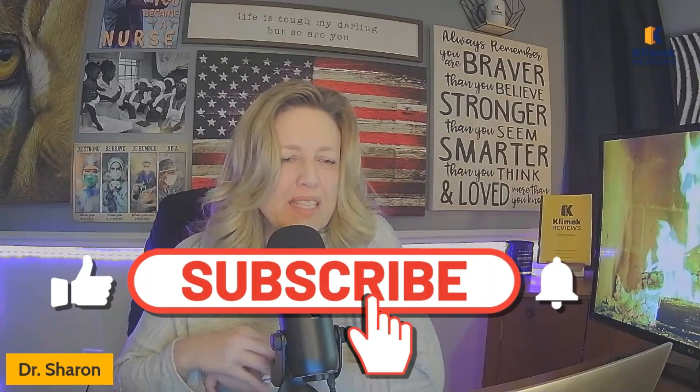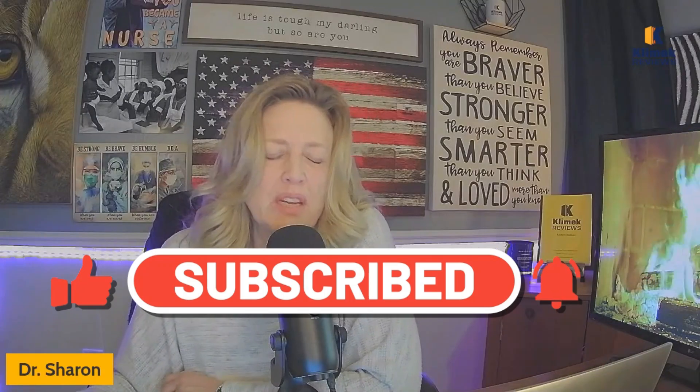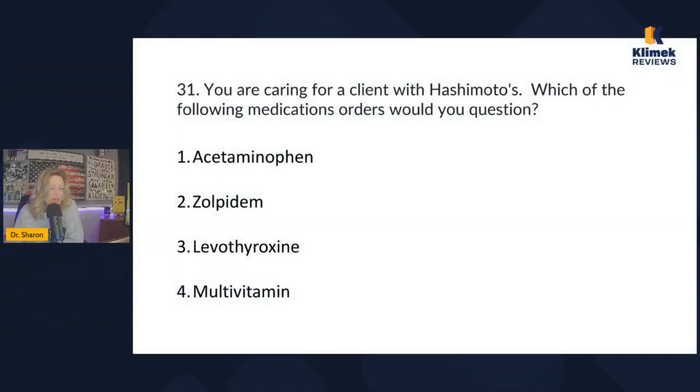Welcome, Clinic Review family. This is number seven of our farm videos. We're going to be doing five questions of the 50 essential meds that you have to know. Welcome — go to clinicreviews.com to see when any of our upcoming reviews are. Let's go ahead and get started.